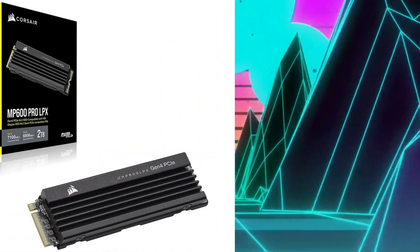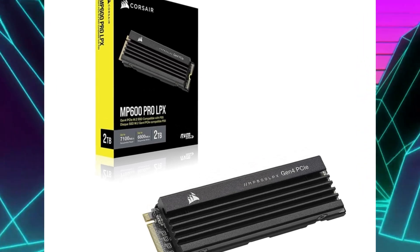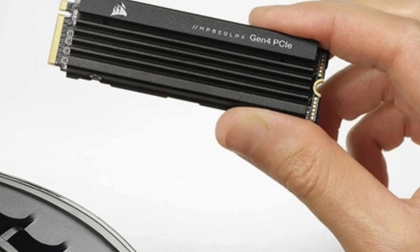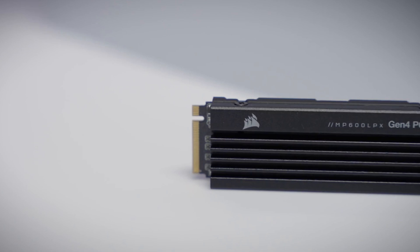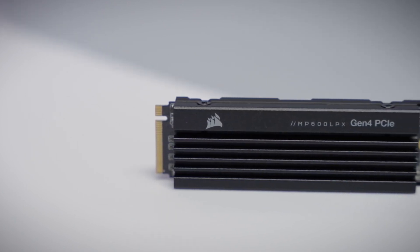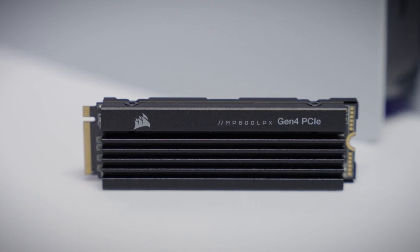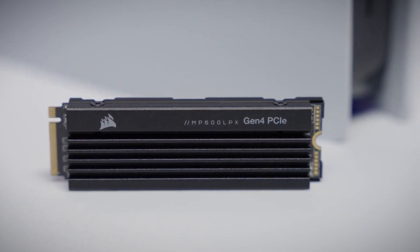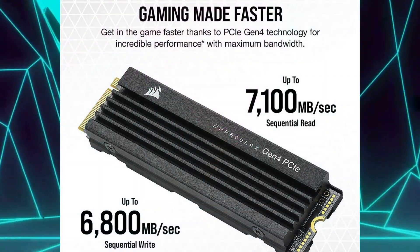The Corsair MP600 Pro LPX, with a capacity of 2 terabytes, strikes a harmonious balance between ample storage and top-tier performance. Its impressive sequential read speed of up to 7.1 gigabytes per second ensures lightning-fast loading, making it the perfect choice for gamers with extensive game libraries.